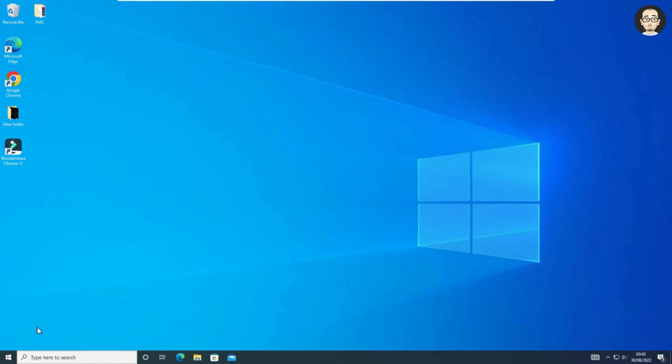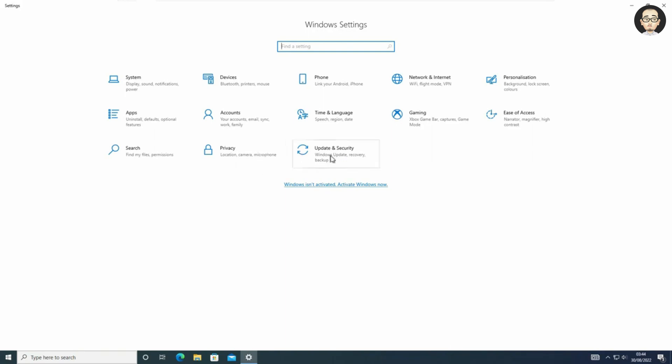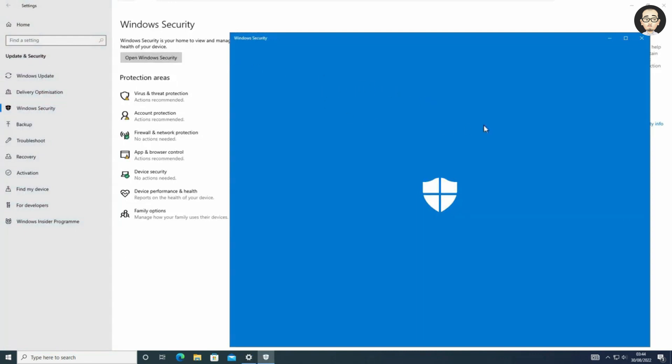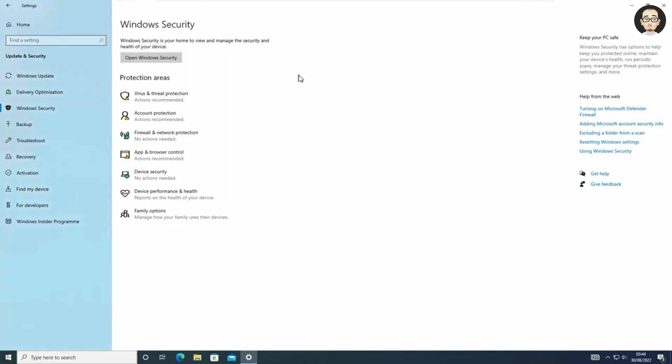Hey, welcome back to my channel. In this video, I am going to show you how to fix this common problem with Windows 10 and Windows 11 — sometimes if you try to open Windows Security, it won't open; it will open for a few seconds and then turns off the application. So in this video, you will see different ways to fix this problem.